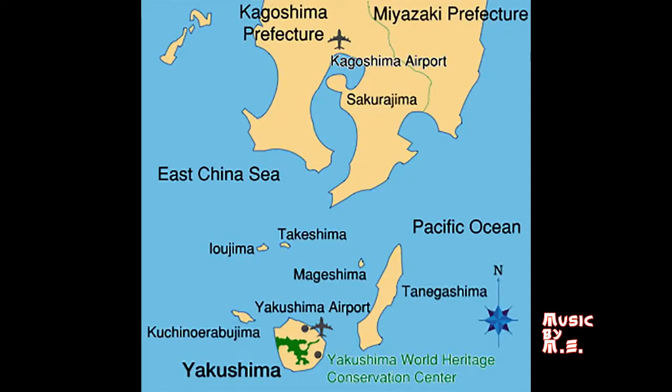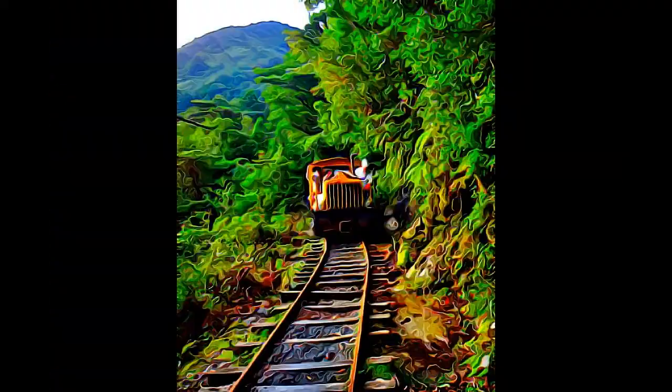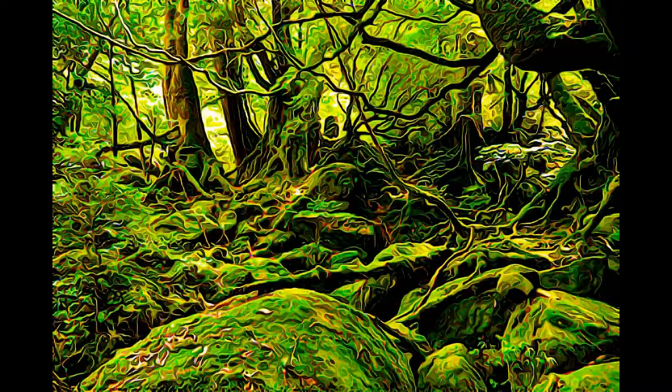Yakushima is a primeval temperate rainforest, extending from the center of the almost round-shaped mountainous Yakushima Island. Situated 60 kilometers off the southernmost tip of Kyushu Island, in the southwestern end of the Japanese archipelago.